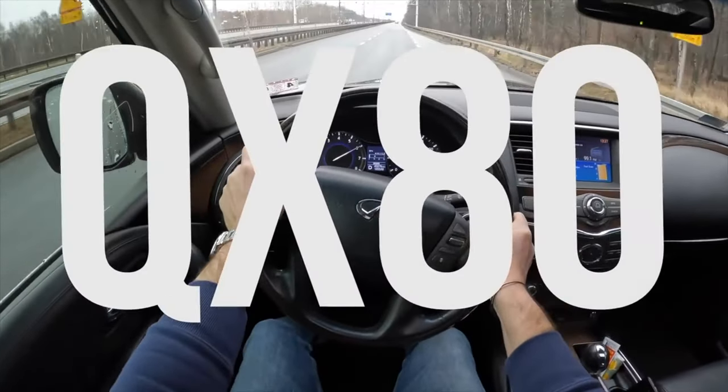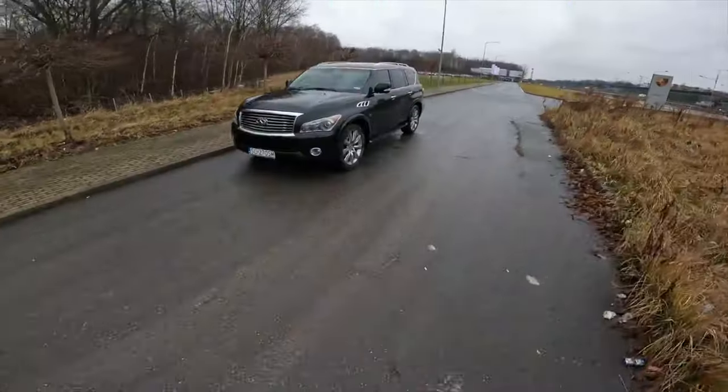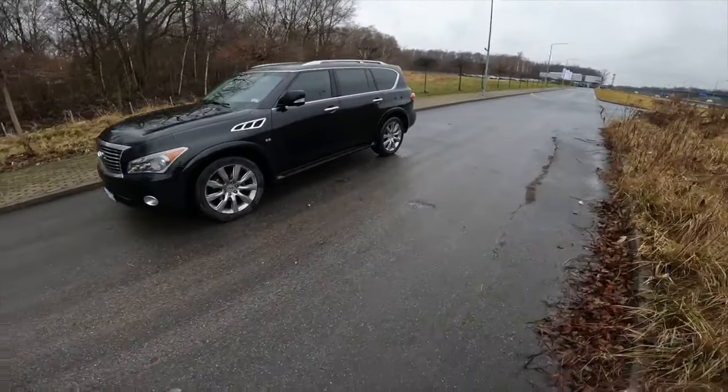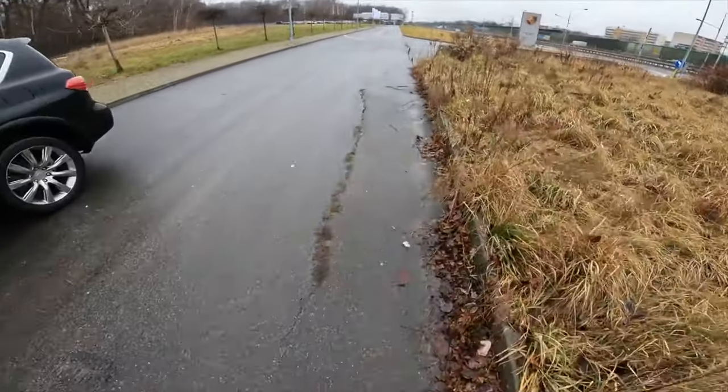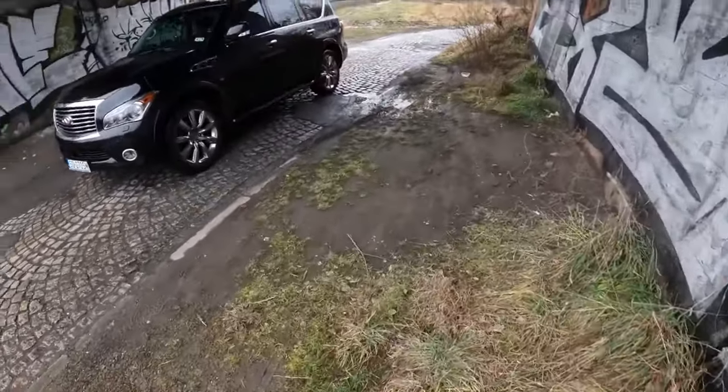Infiniti's largest SUV, accommodating up to 8 people, is built on the 2011 Nissan Patrol Y62 platform and was called the QX56. In 2013, it received a new index QX80 and was upgraded a little later.